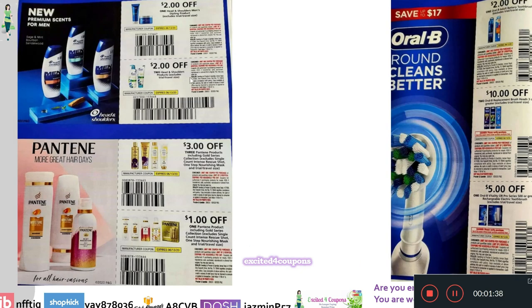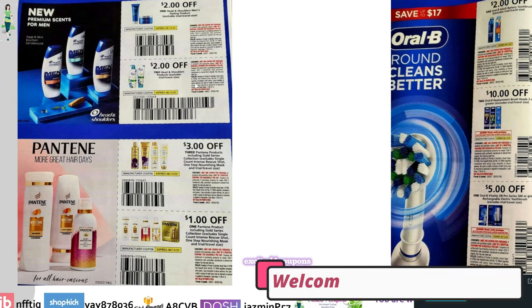On the following page, we have Herbal Essences and Head and Shoulders. We've been seeing this Head and Shoulders coupon in the CVS app, so hopefully we see these coupons next weekend since the ones in the app expire on Saturday. This one is new — it's a Men's Styling Product. Right underneath, the coupon is $2 off two for Head and Shoulders. Like I mentioned, the value is usually higher, but the value is a little bit less here.